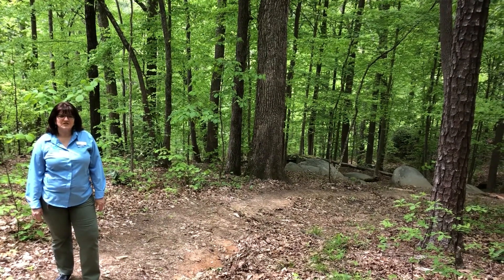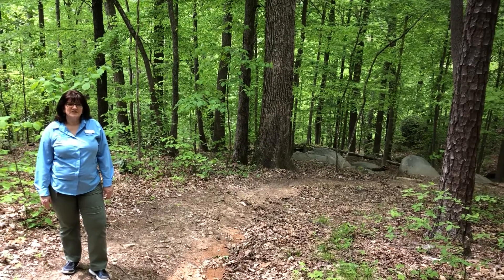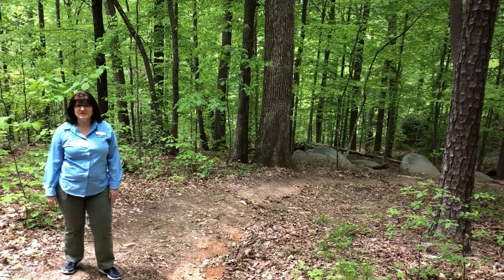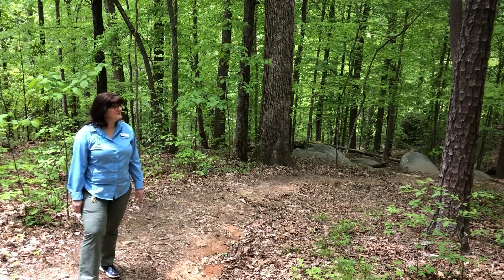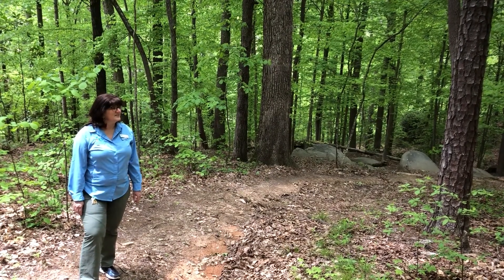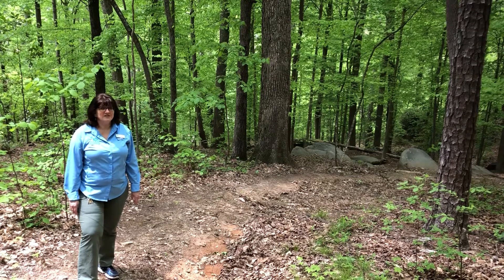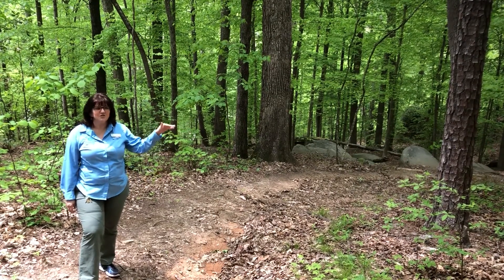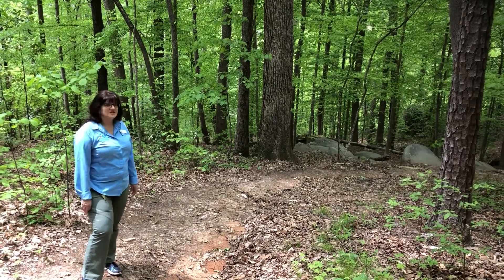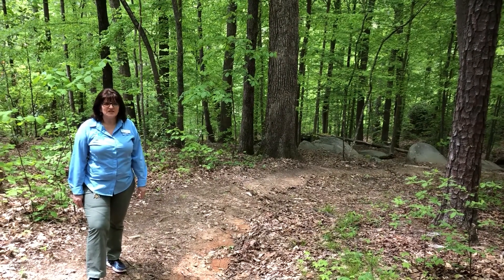I can hear some birds. I can hear a couple cars going by and that's because this is a beautiful area to live, so of course there's lots of people. I can hear somebody's dog barking. I can also hear the creek flowing. In this area we have a lot of small creeks that flow through. So lots of different animals and things that call this home.